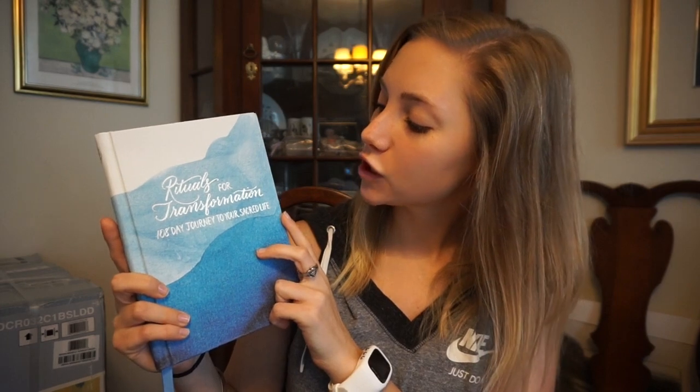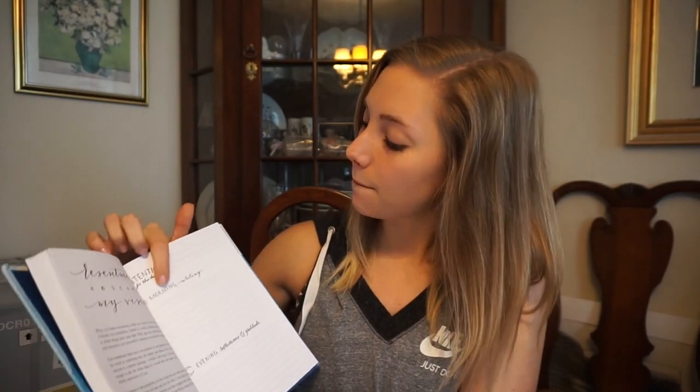My last product is in its own category: a book called 'Rituals for Transformation — A 108-Day Journey to Your Sacred Life.' My aunt gave this to me and I've been loving it. Every morning there's a section to read on different topics — so far covering things like loving your body, forgiving negative thoughts, and releasing resentment. Each day includes a quote, a reading, a 5–10 minute meditation, a morning intention, morning writing for your thoughts, and then an evening reflection and gratitude practice at the end of the day.